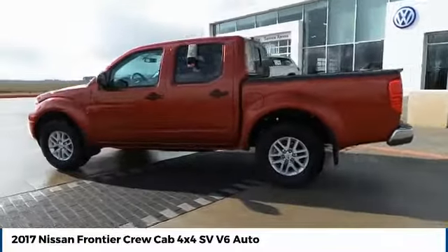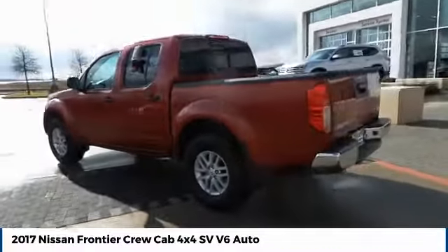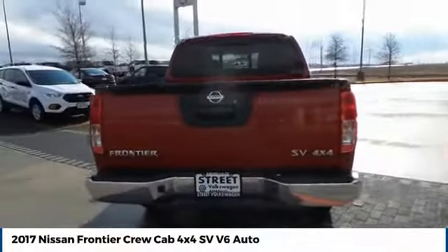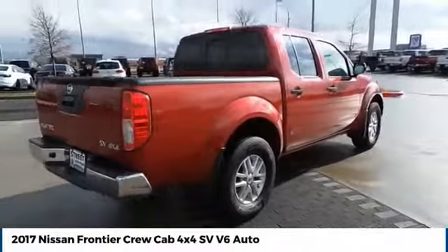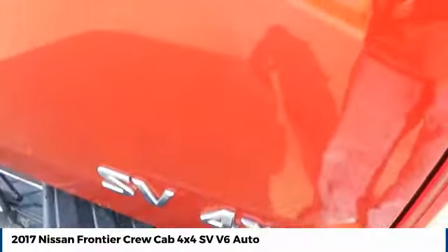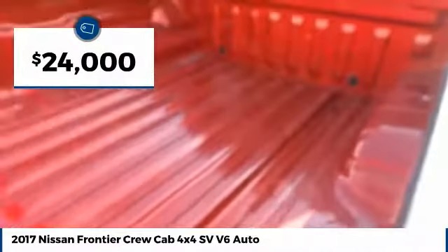The Nissan Frontier offers a full-length, fully-boxed frame for strength, serious off-road capabilities, and a five-star rating for side-impact crash safety. The Frontier's interior comforts include cab versatility, under-seat storage, and seating for five, and is priced below $25,000.